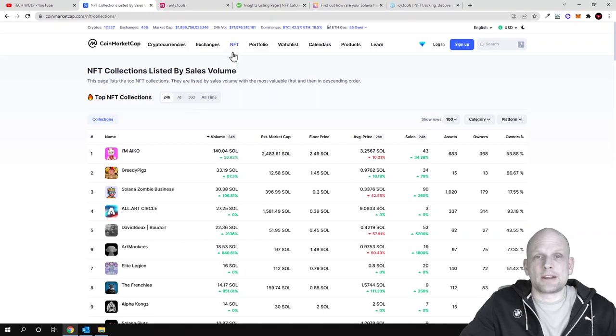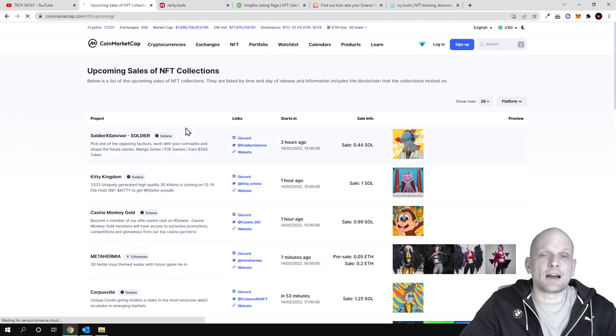If you hover again over NFT, you can see 'Upcoming Sales.' If you click on this, you can find upcoming NFT projects which are going to be launched. Before they are launched you can already prepare — for example, if you are interested in getting whitelisted or getting into that project.